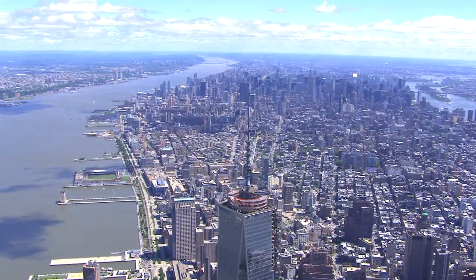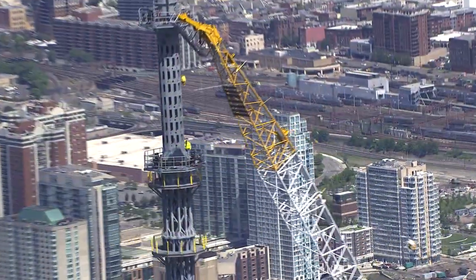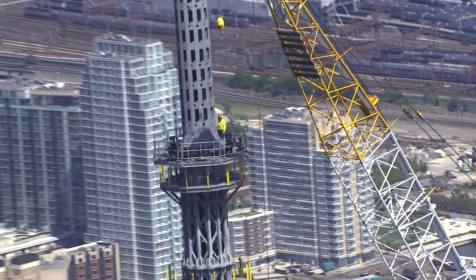My team worked very closely with their team, and we designed a system that provides 100% fall protection. So no matter where the workers are at on the spire or on the communication rings, they will have 100% fall protection.